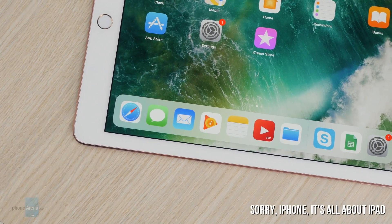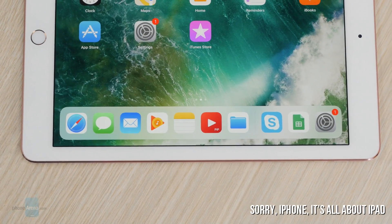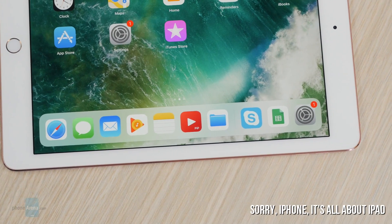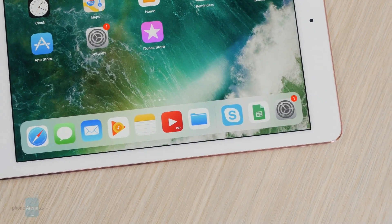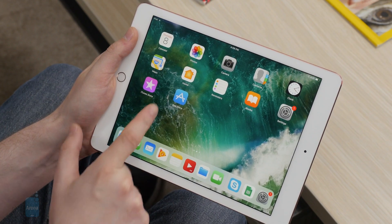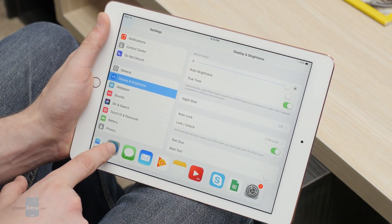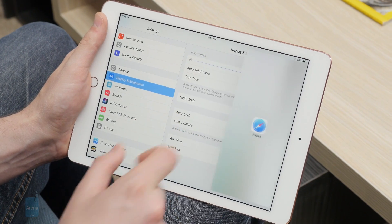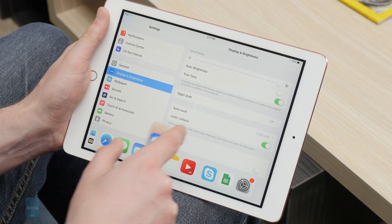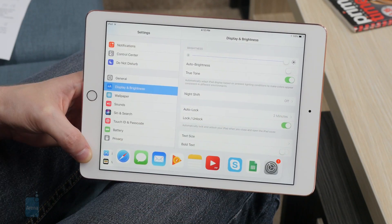Admittedly, iOS 11 is shaping up to be a more substantial update for the iPad and not the iPhone. Tablets will score an all-new dock panel that's rather similar to the one on macOS. The new dock has room for a lot more app icons, which can be added by a drag and drop motion. Furthermore, you can drag and drop the icons from the panel directly to the screen in order to multitask. What's also nice is that the dock is not confined to the home screen anymore and can also be accessed while you're inside an app.